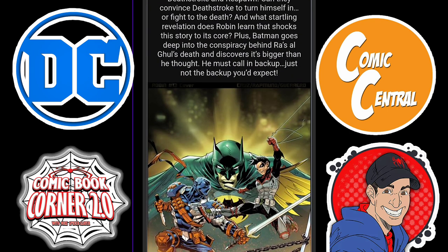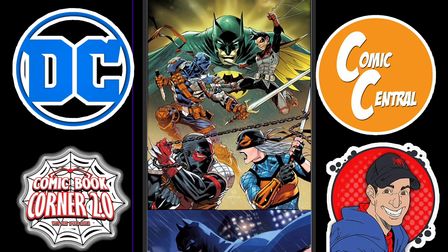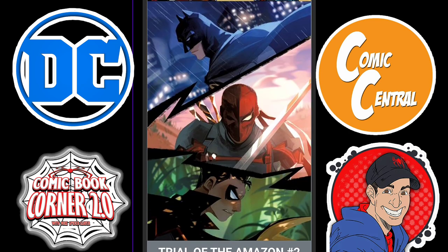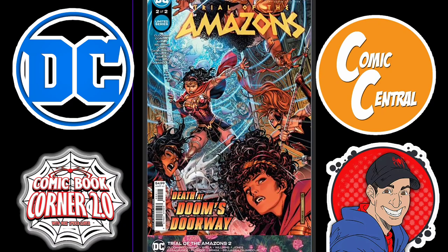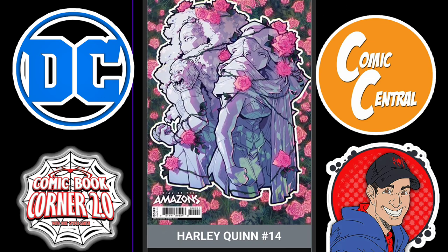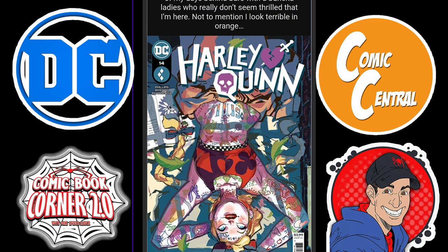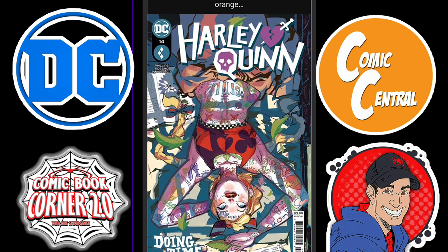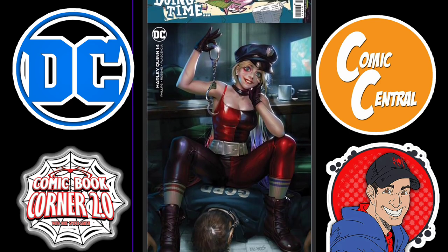Then we have Robin issue 14, which also continues the same Shadow War storyline — I'm looking forward to that. I love this cover, and there's another cover that looks kind of anime or movie inspired, which looks awesome. Then we have the continuation of Trial of the Amazons — Trial of the Amazons number two, part seven. I stopped reading this; I think the covers look gorgeous, but the story is just a bore fest for me. Next, we have Harley Quinn issue 14 — interesting cover, but I'm not currently reading this book. I want a different direction for Harley. There's a nice Derek Chu cover as well.